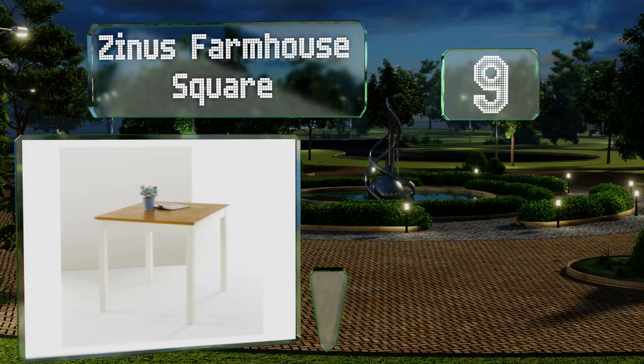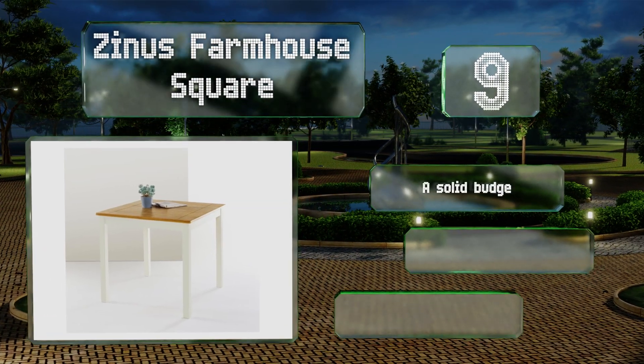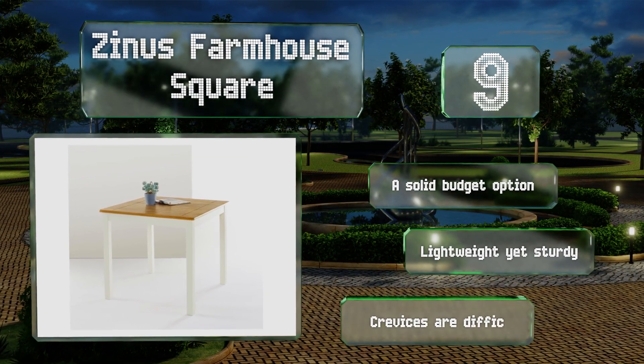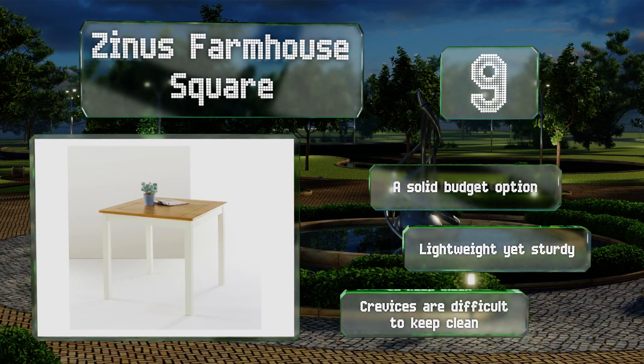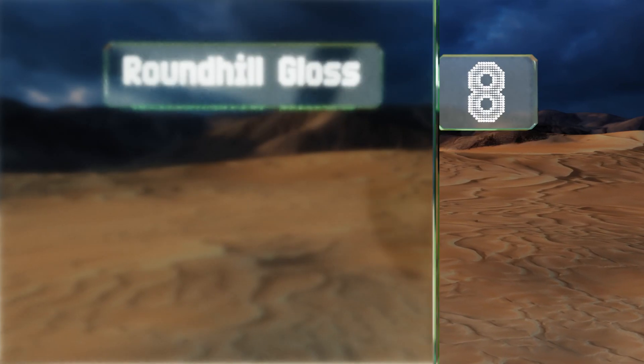At number nine, featuring an endearing country style and two-toned pinewood construction, the Zenus Farmhouse Square will add form and function to confined studios, campers, and much more. Just be aware that the paint used on the base can have a green tint in certain lighting conditions. This is a solid budget option that's lightweight yet sturdy, but the crevices are difficult to keep clean.